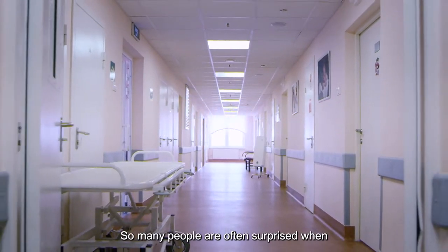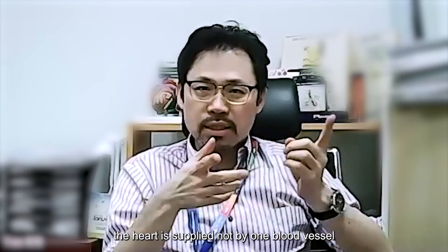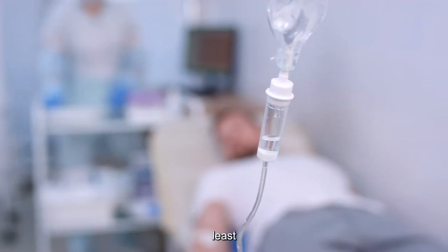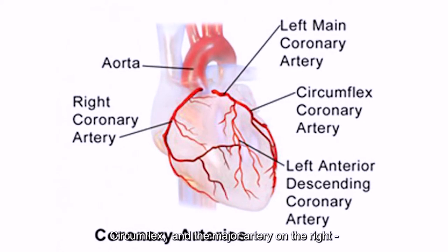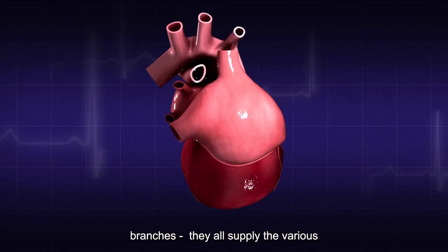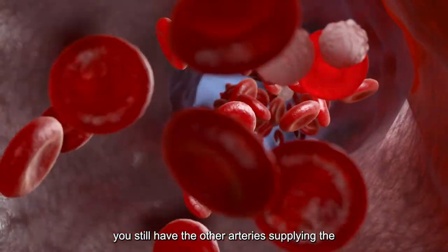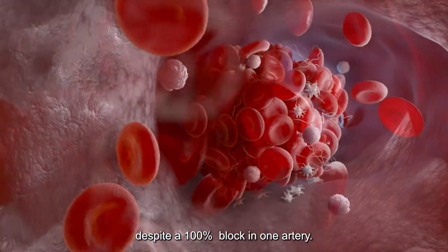Many people are often surprised when they find out they're still alive despite having a 100% blockage — how can this be? Well, as I explained, the heart is supplied not by one vessel, but by a series of blood vessels. The coronary arteries are made up of at least three main arteries: two on the left — the left anterior descending and the circumflex — and the major artery on the right, the right coronary artery. From these, there are other smaller branches that supply the various segments of the heart. So even though you may have a 100% blockage, you still have the other arteries supplying the other segments of the heart, and quite often you can still be alive despite the 100% block in one artery.